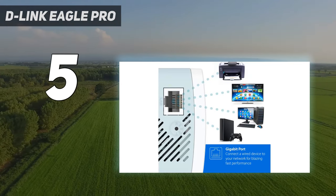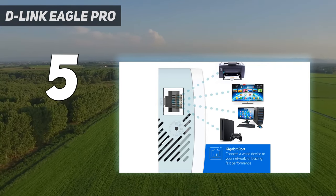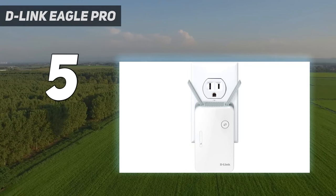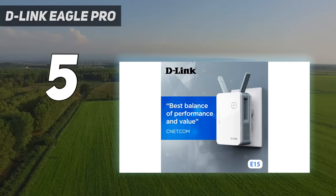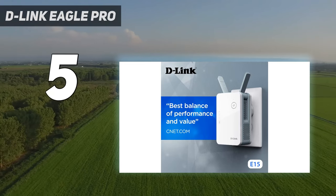However, its performance falls behind others on this list. In our tests, it was only able to move 205.5 megabits per second of data at 10 feet. The D-Link Eagle Pro AI E15 also comes with an app that offers some customization, and its statistics page provides a lot of information about your network.